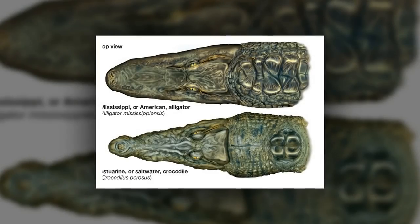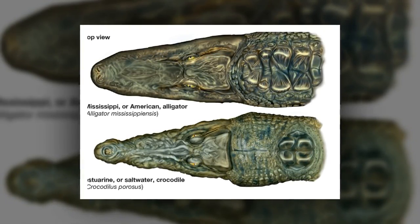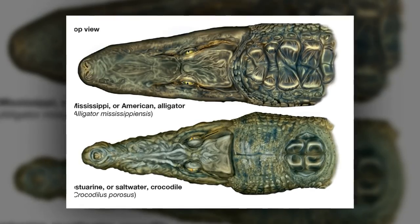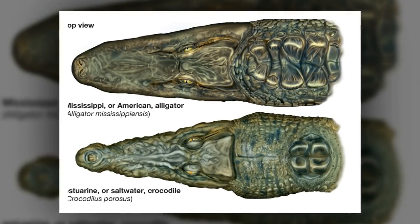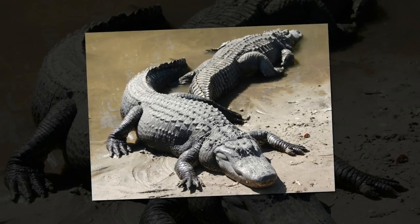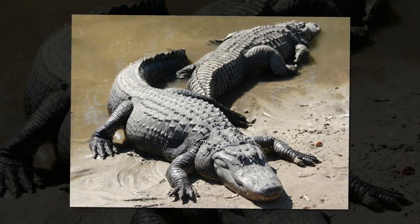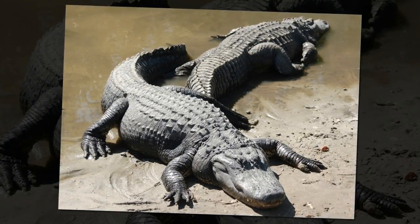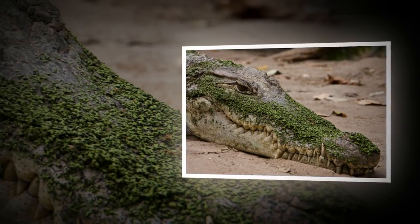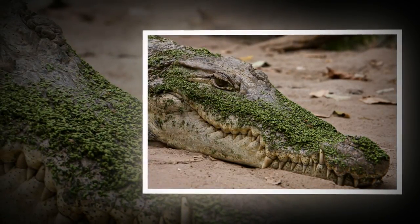Difference number one: the shape of their snout. It's perhaps the simplest way to distinguish between a crocodile and an alligator. Crocodiles have long, narrow, V-shaped snouts, whereas alligators have shorter, U-shaped snouts. The alligator's broad snout is designed for strength, capable of withstanding the stress caused by the massive pressure used to break the shells of turtles and other hard-shelled creatures, which form part of their diet. The crocodile's pointed snout isn't quite as strong, but it can still withstand large amounts of pressure.